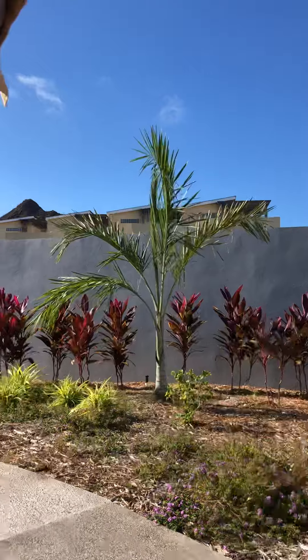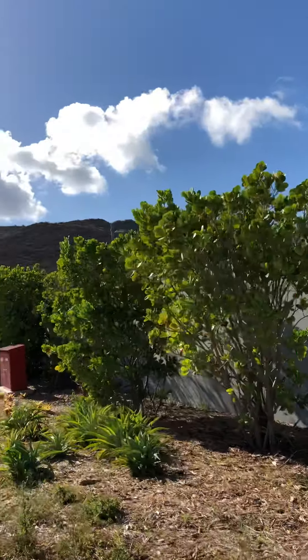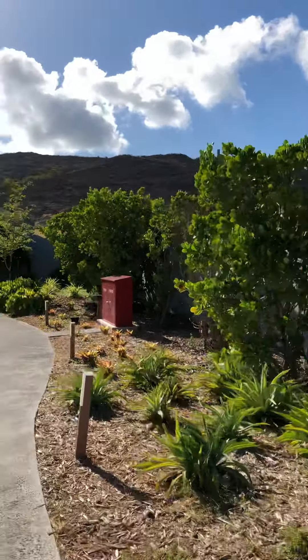Here we have some private property — those are owned by a local company. It's a local supermarket company, and that was built before the resort was built, so there's a separation feature between the two.